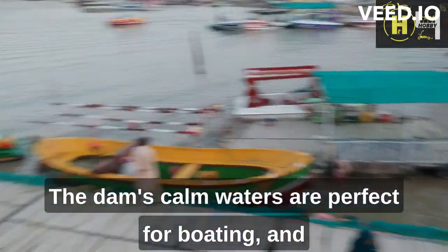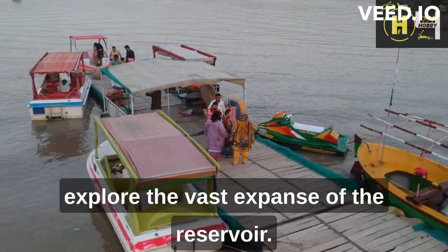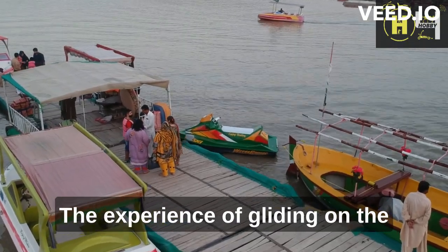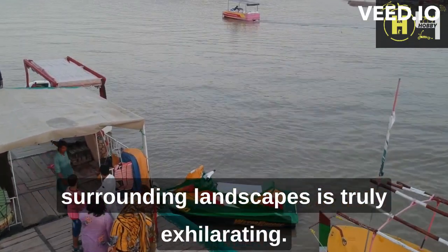The dam's calm waters are perfect for boating, and visitors can rent a boat or bring their own to explore the vast expanse of the reservoir. The experience of gliding on the crystal-clear waters while admiring the surrounding landscapes is truly exhilarating.